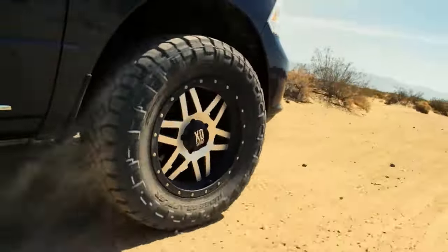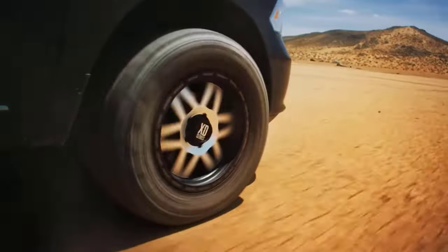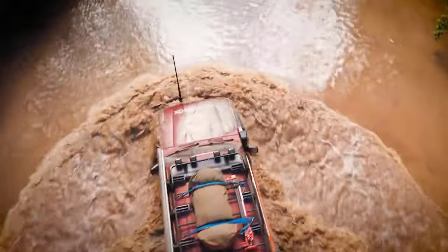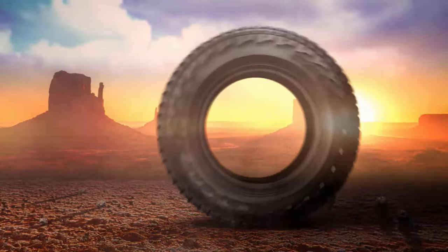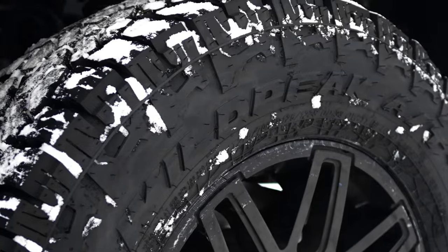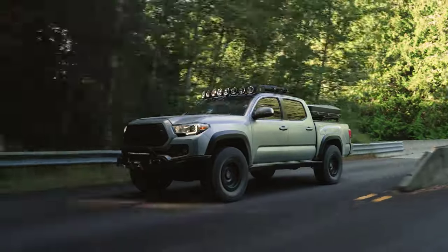When it comes to traversing diverse terrains — be it rocky landscapes, muddy trails, or snowy roads — having the right set of tires can make all the difference. Among the top contenders in the all-terrain tire market are the Falken Wild Peak AT3W and AT4W. These tires promise durability, traction, and performance across various conditions. In this video, we'll delve into the features, benefits, and differences between the Falken Wild Peak AT3W and AT4W tires to help you make an informed decision for your vehicle.